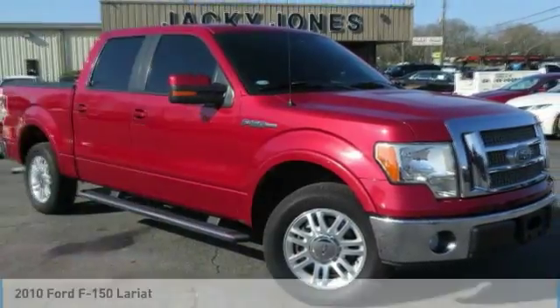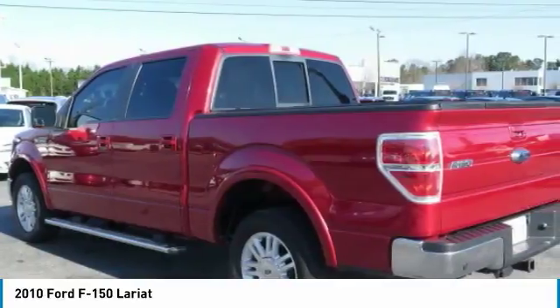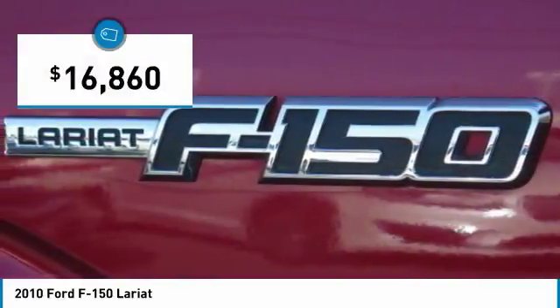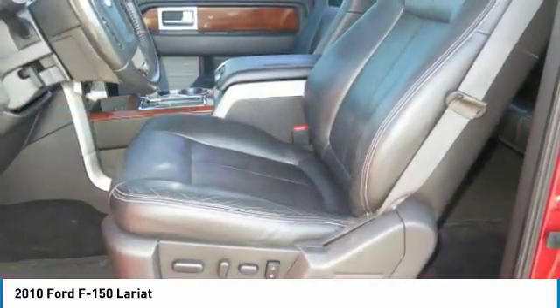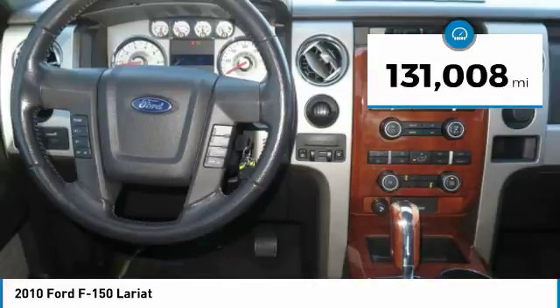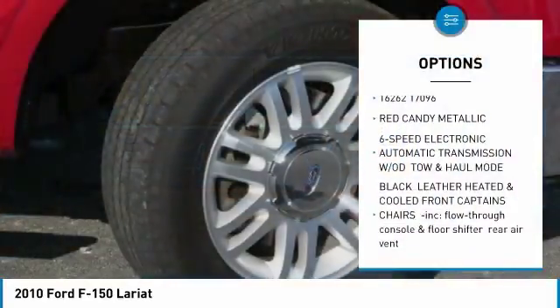Well-maintained Crew Cab Lariat edition, 5.4 liter V8, rear wheel drive, plush heated and cooled leather interior, SYNC voice-activated Bluetooth system, Lariat Plus package, polished running boards, backup camera, reverse sensing system, six-disc in-dash CD changer, and much more.